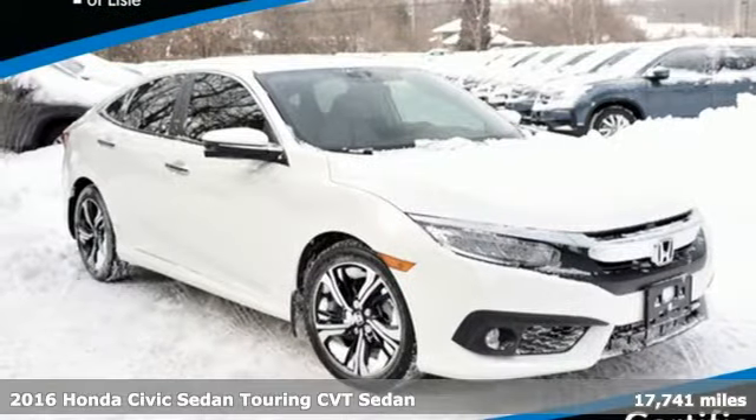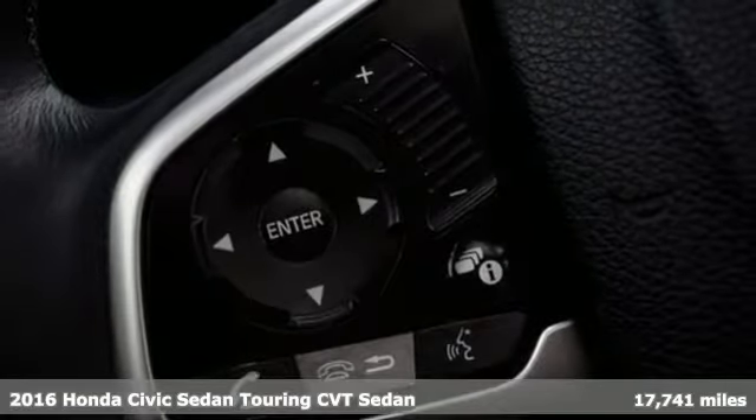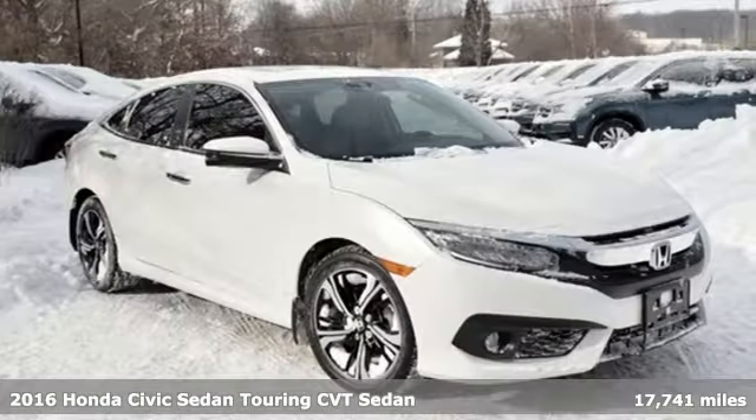Here's a 2016 Honda Civic Sedan. Get more mileage out of every drive with this Civic. It's well equipped with the features you need.